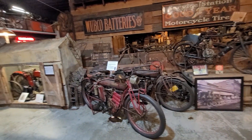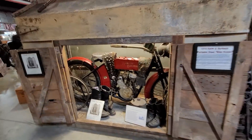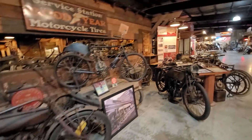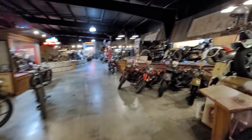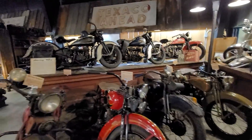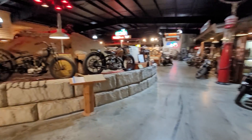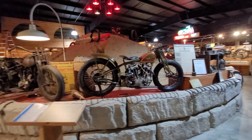To your left here is a recreation of a motorcycle shop. Everywhere you look there's awesome stuff, and it would literally take you days to go through here and read every single plaque on every motorcycle and study the history. These are the Model 45s — probably Davidson Model 45s on the left. This is a massive building, 36,000 square feet. This is the hill climber section over here.